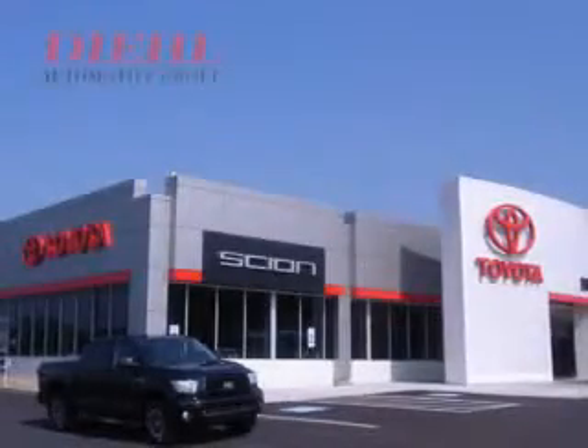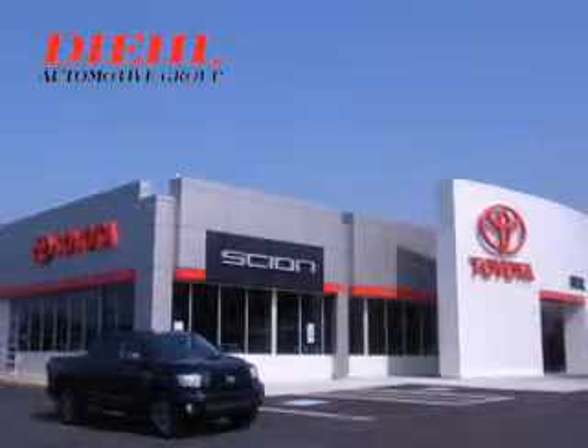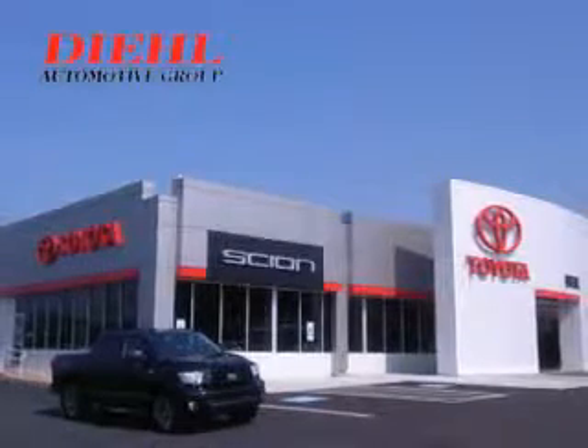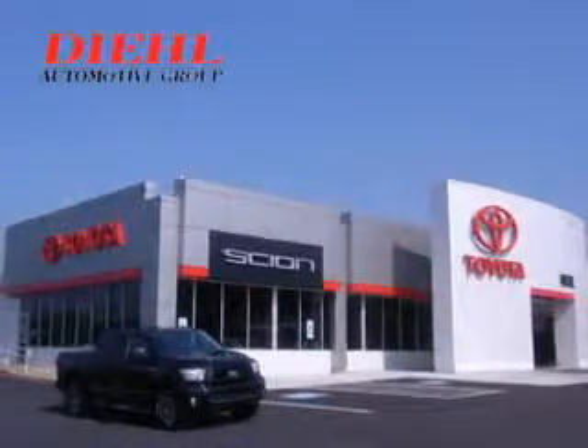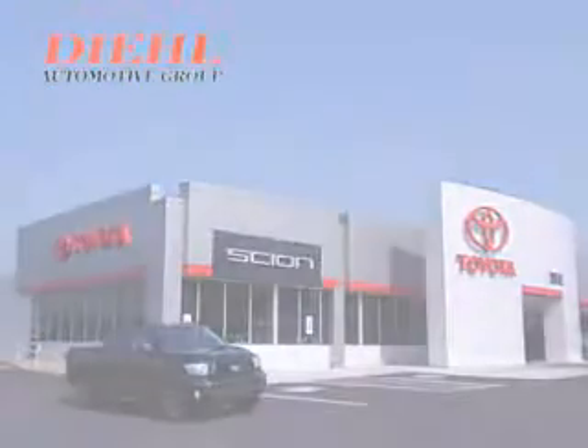DL Automotive is proud to be an automotive dealer in western Pennsylvania. With a state-of-the-art collision center, all makes and model service center, rental department, detailing department, and new and used vehicle sales, DL Automotive is your one-stop shop for all your automotive needs.